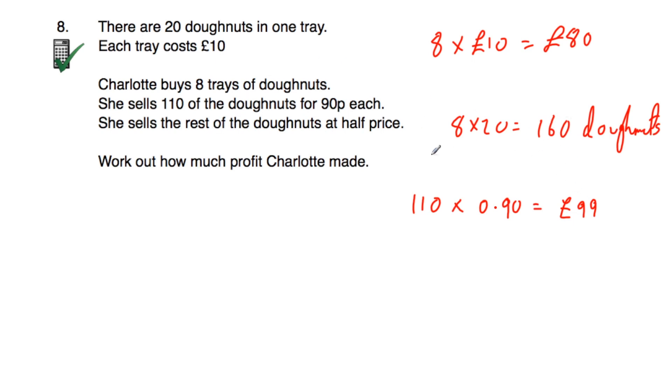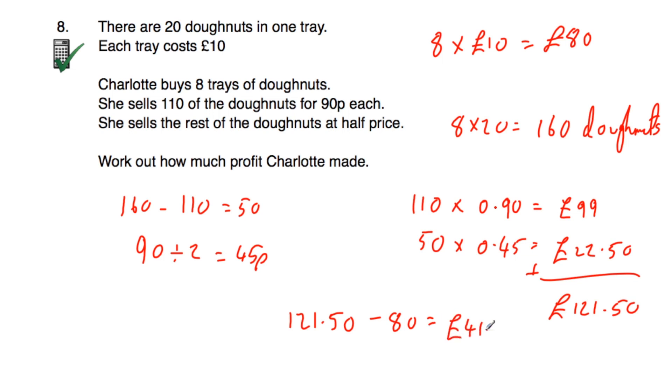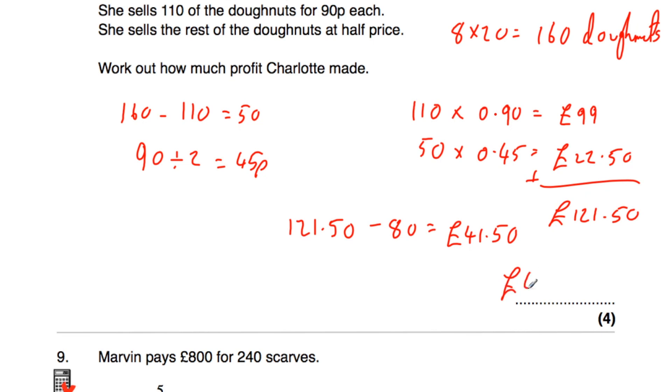She sold the rest: 160−110=50 remaining donuts at half price. Half of 90p is 45p, so 50×£0.45=£22.50. Charlotte made £99 for the first 110 donuts and £22.50 for the remaining 50. Adding together: £99+£22.50=£121.50. She paid £80 for the donuts, so £121.50 − £80 = £41.50 profit.